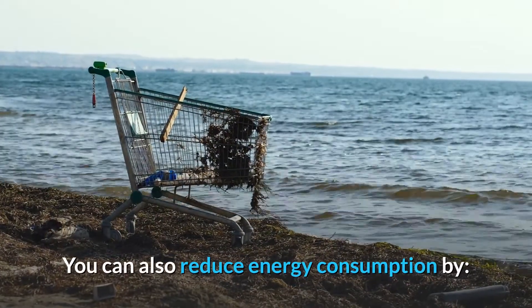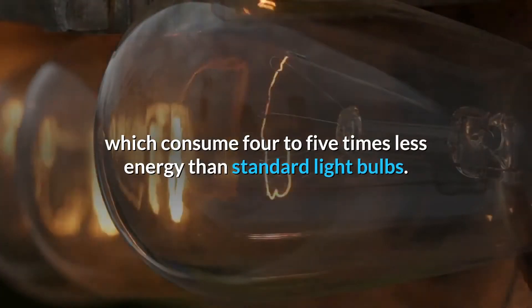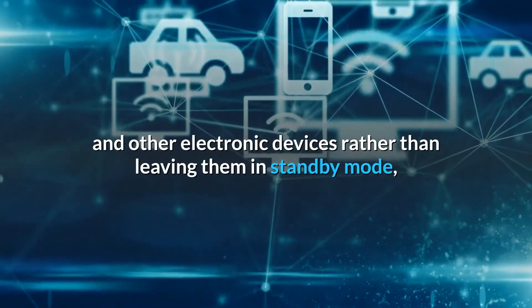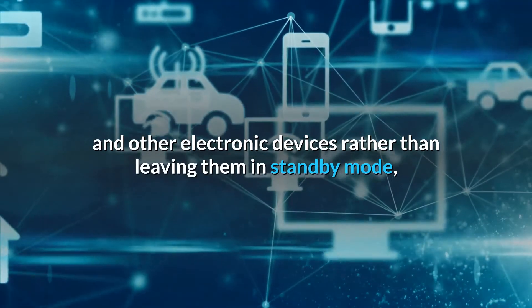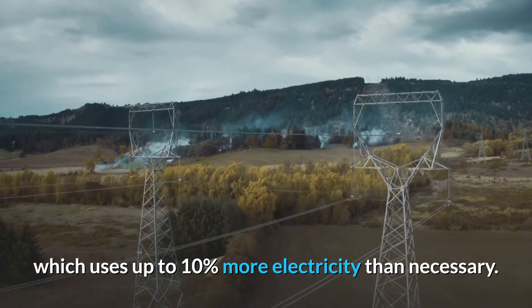You can also reduce energy consumption by using compact fluorescent lamps, which consume 4 to 5 times less energy than standard light bulbs. Turning off televisions, computers and other electronic devices rather than leaving them in standby mode, which uses up to 10% more electricity than necessary.